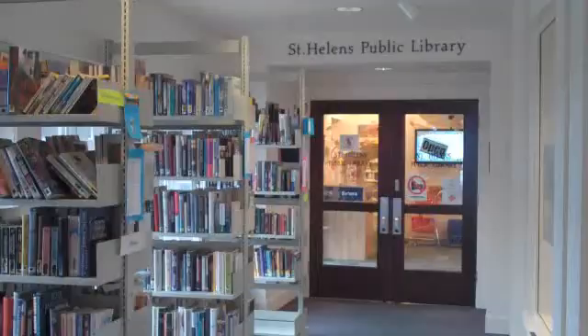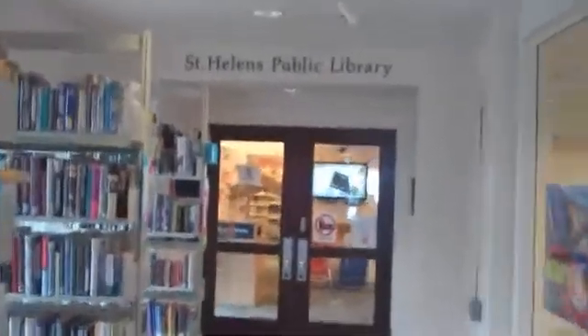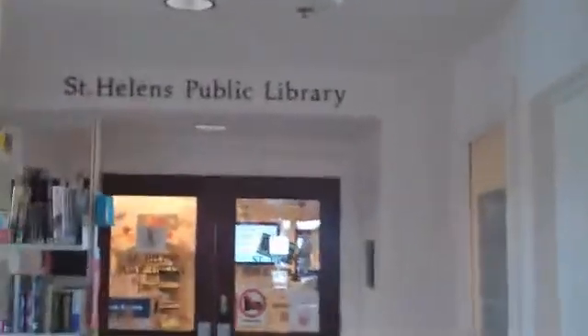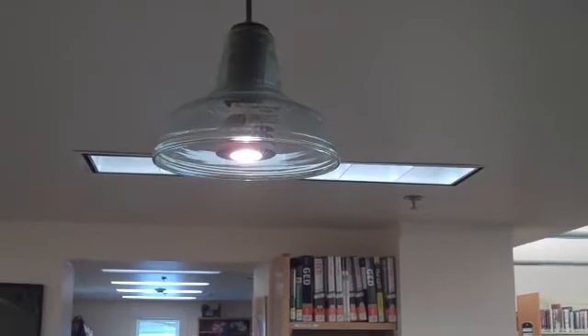So, are LEDs the next CFL? Maybe. BPA believes in the technology enough to continue researching it and making sure LEDs are used in appropriate applications for cost-effective regional energy efficiency savings. For more information, check out BPA's website at www.bpa.gov.